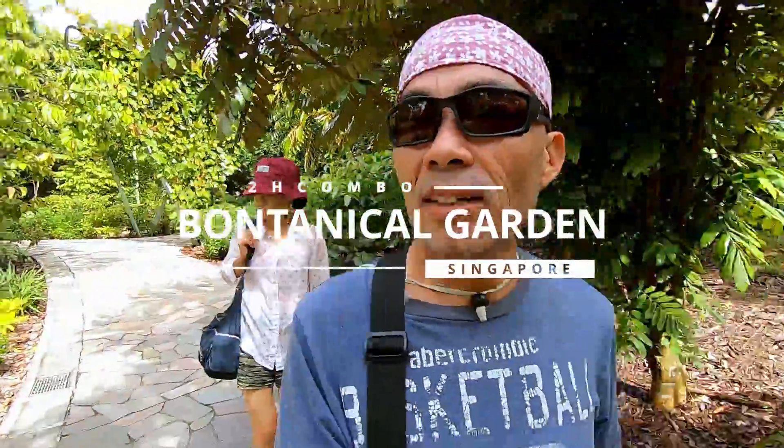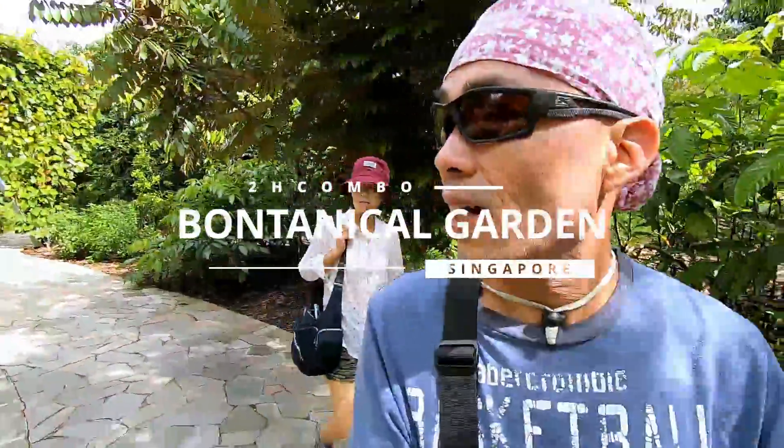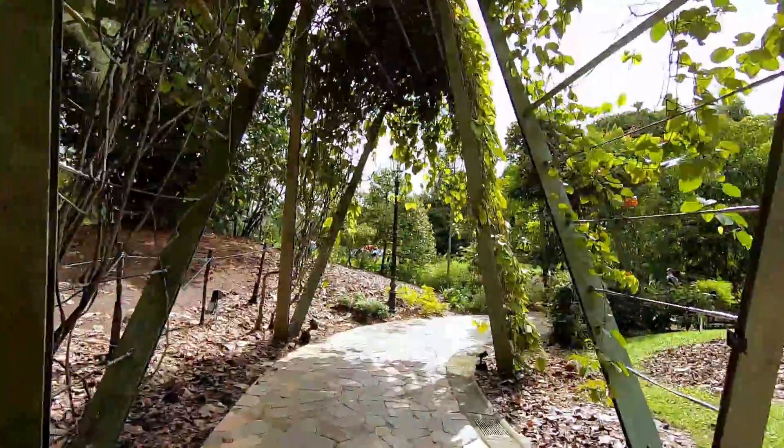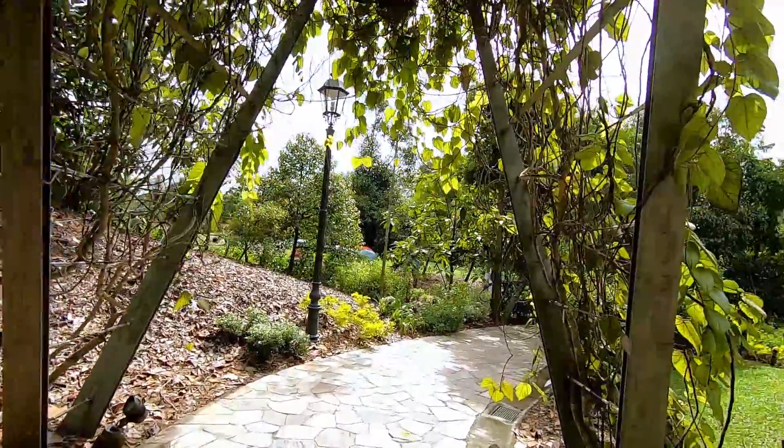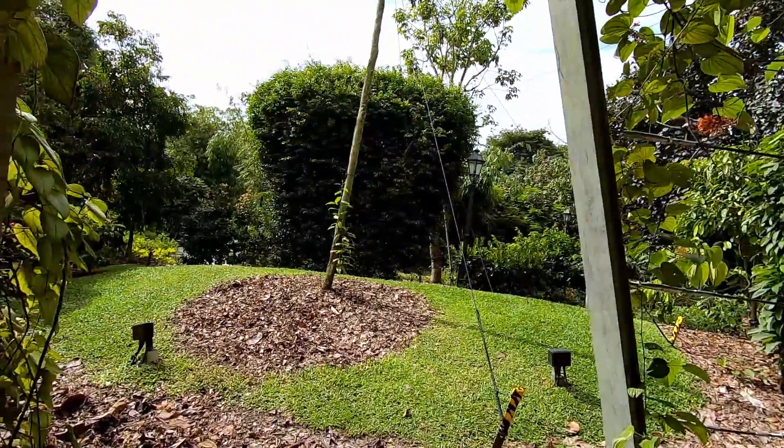Today is our third day in Singapore. We are at the Botanical Garden — we just got in. By the way, this garden is free. There are a bunch of people coming here today because it's Saturday.